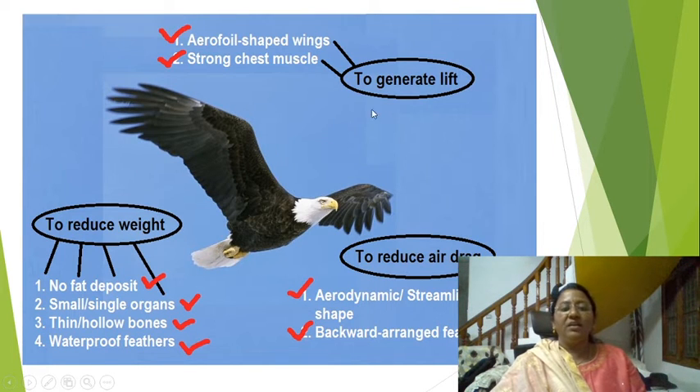Here we can see aerofoil-shaped wings and strong chest muscles to generate lift and reduce air drag. The aerodynamic streamlined body shape and backward-arranged feathers also reduce drag. To reduce weight, no fat deposition is present in birds, small single organs, thin hollow bones, and waterproof feathers.